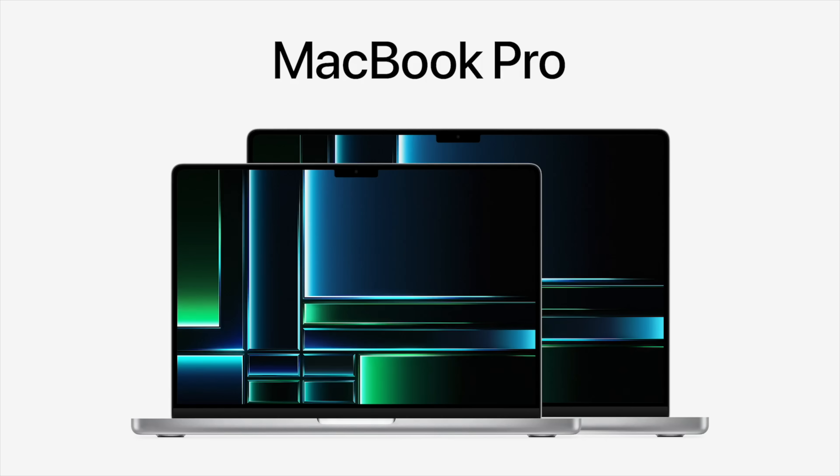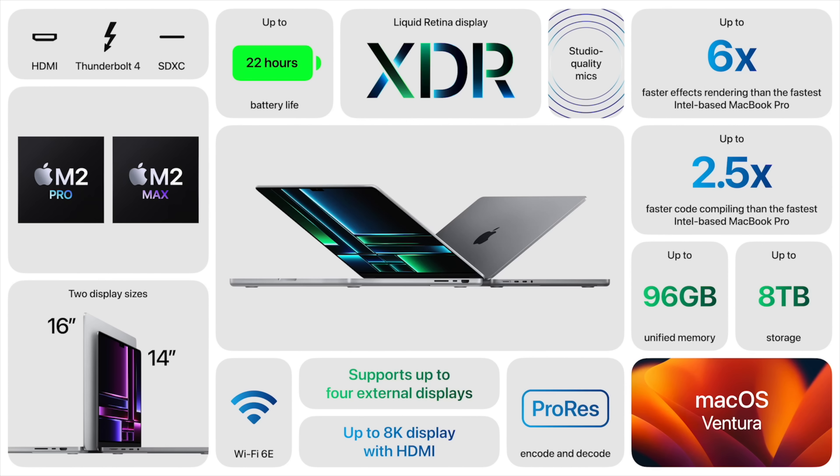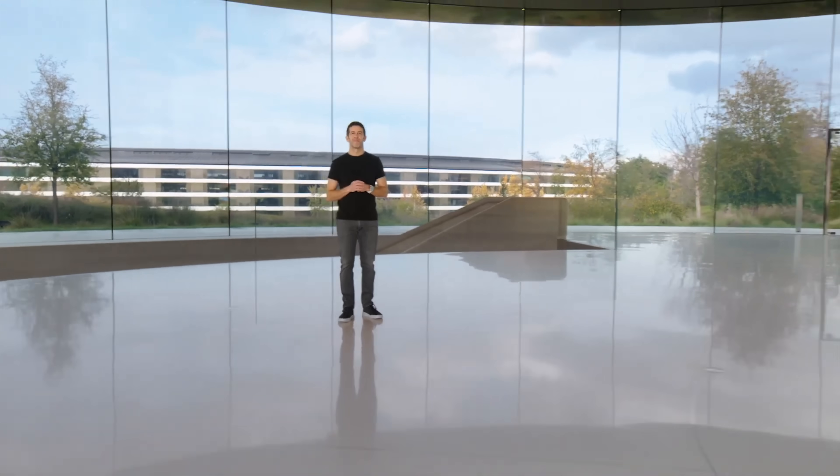If you're interested in ordering any of these new 14 and 16 inch MacBook Pros, you can actually do that right now, with the 14-inch starting at $1,999 and $2,499 for the 16-inch, and deliveries will arrive by next Tuesday, January 24th. If you plan to customize anything, the earliest you'll get it is January 26th — which honestly isn't bad, because any other time I've customized a Mac in the past, it's been weeks or months. So two days really isn't that bad.